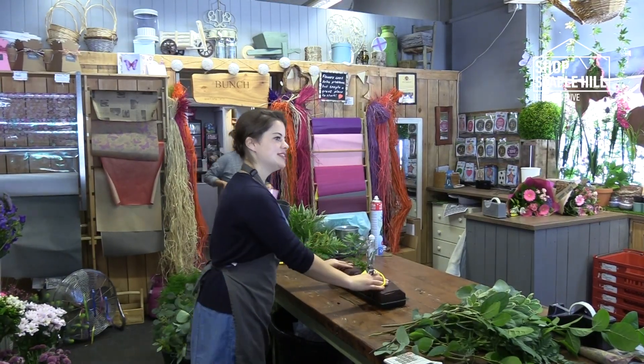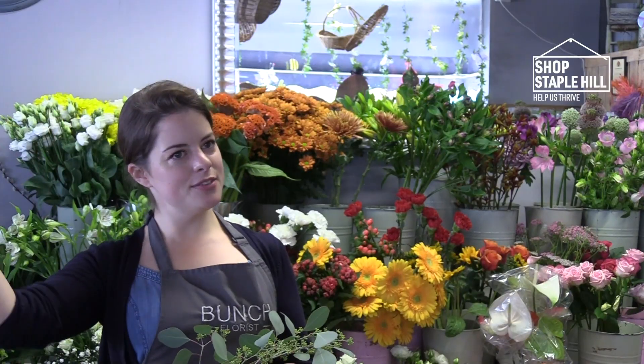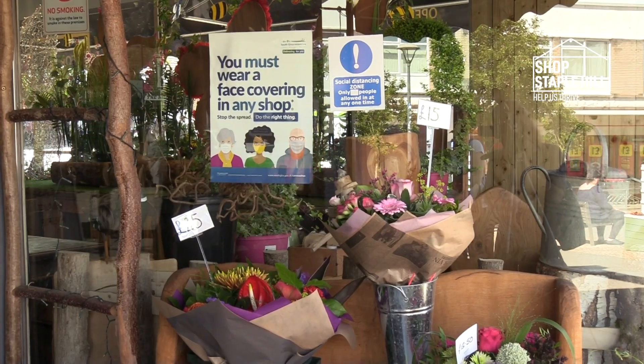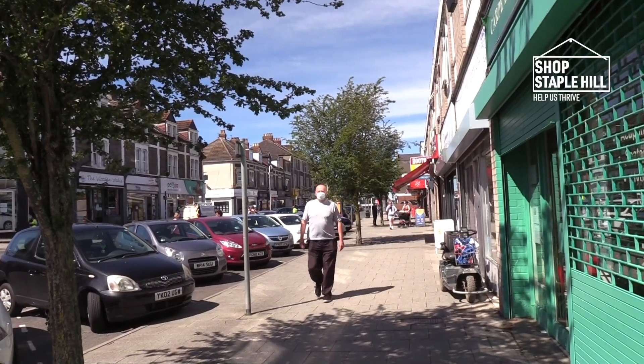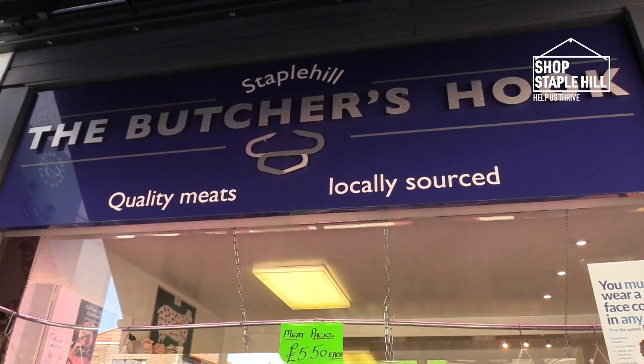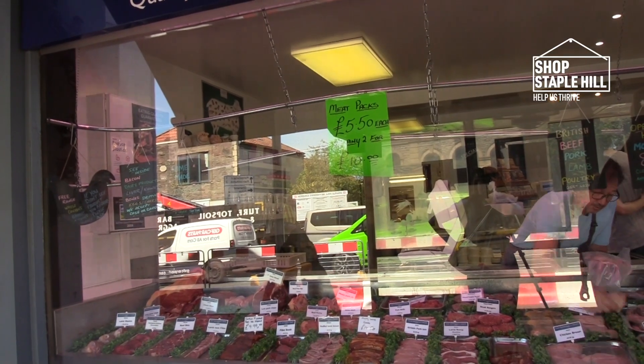We've got new plastic shields, and I think that makes us and my employees feel a lot safer, so that works really well. We try and do it for the South West, so everything's more local — our goat is locally sourced, everything we can do is local. Our meat is high quality.